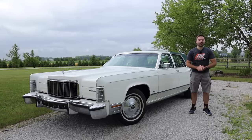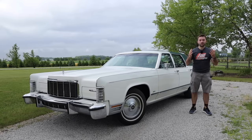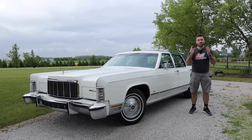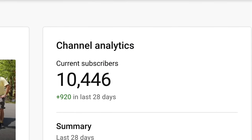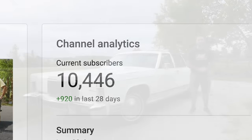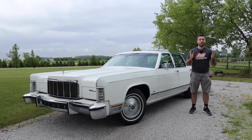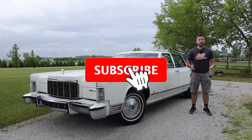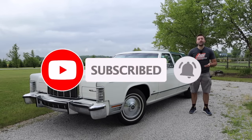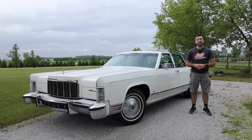Before we get started, I would like to thank all of my subscribers for subscribing to the channel. We have reached well over 10,000 subscribers just over the last couple weeks, which is a really big accomplishment, and I want to thank you all so much for that. However, only about 10% of people who watch my videos are actually subscribed, so if you could subscribe, it would be a huge help. It's free and you can always unsubscribe later.